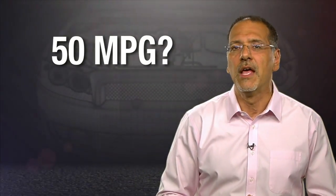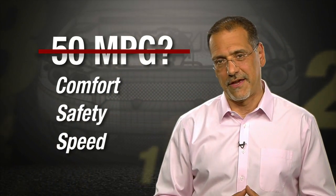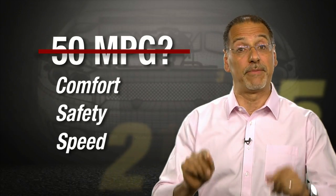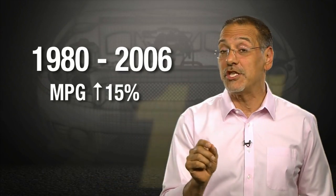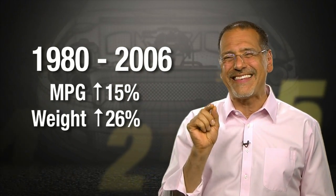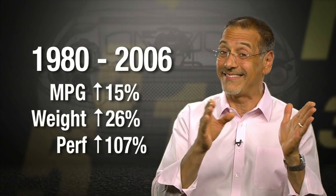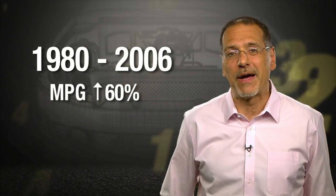Before number one — I know you're adding up these numbers and thinking cars should be getting 50 MPG by now. Here's the problem: we prefer comfort, safety, and speed to go with our fuel efficiency. An MIT survey found that between 1980 and 2006, MPG went up 15 percent on average, but cars' average weight went up 26 percent and performance went up 107 percent. Had those last two numbers stayed flat, MPG would have been up a giant 60 percent, and we'd be averaging close to 50 MPG in most cars.